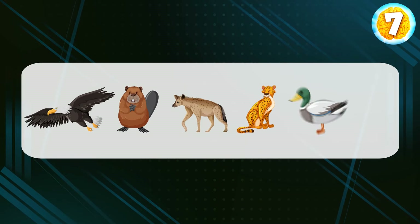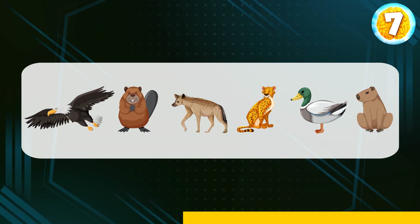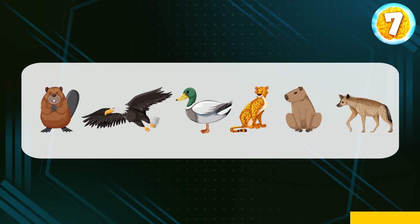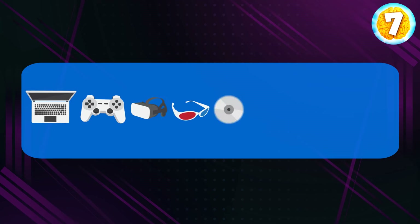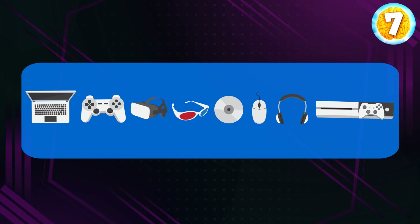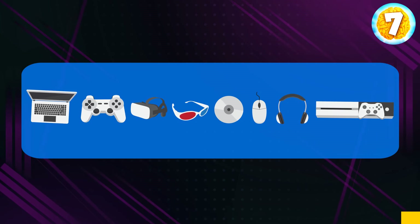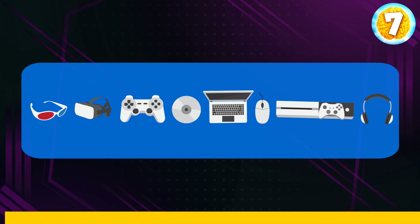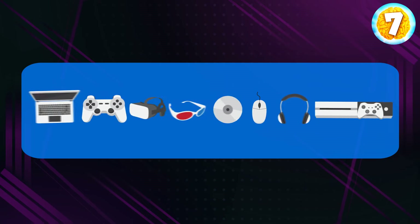Ready to try again? Here's a group of objects — you know what to do. Let's see if you can restore the original sequence this time. Here's the correct order. Can you handle eight objects? Let's check. Here's the initial sequence. Take your time to memorize it. All right. Let's rearrange the images. Can you bring them back to order? This is what the original sequence looked like.